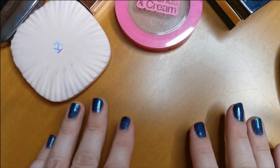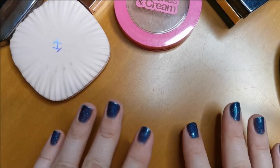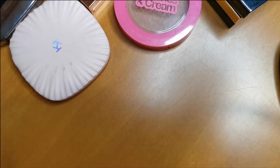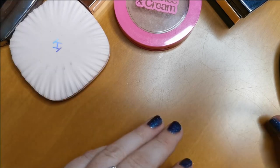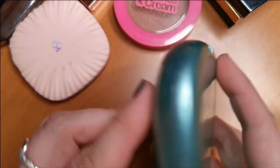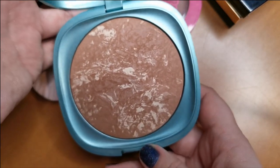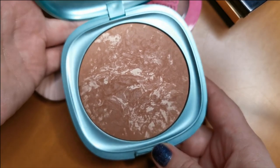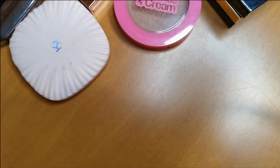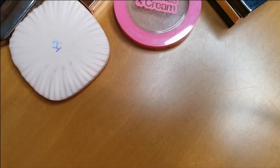Now we're onto bronzer and contour — I'll start with powder then go onto cream. Apologies for the background noise, it's so loud. First up is from Kiko Milano — this is the Unexpected Paradise Bronzer. Oh my word, I love this so much. It's such a beautiful bronzer and it smells amazing — it smells like coconut. What more could you ask for? That is definitely staying.